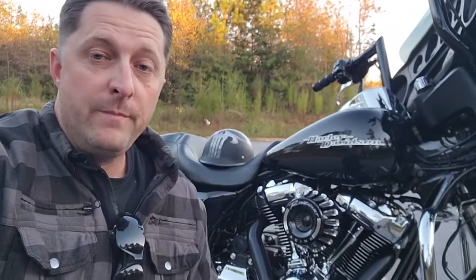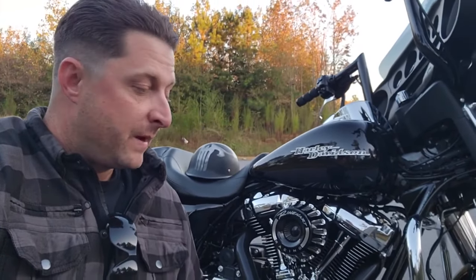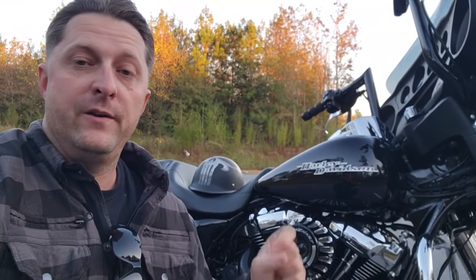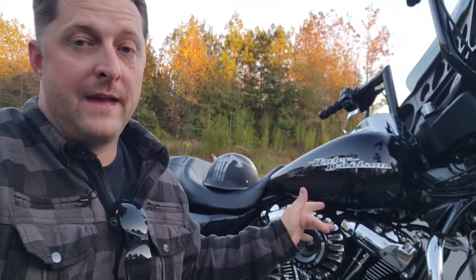I'm not completely new to motorcycles — I've had motorcycles in the past. This is by far probably the largest motorcycle I've ever owned, but here's one we just had not long ago that we traded in to get this bad boy right here.